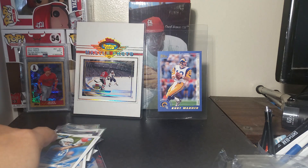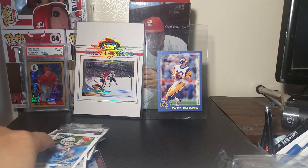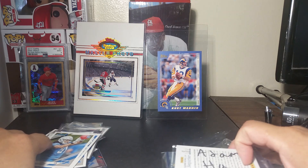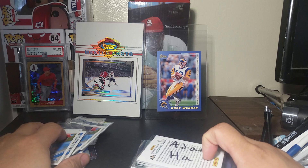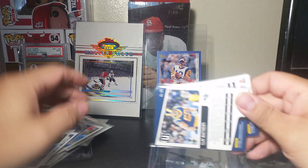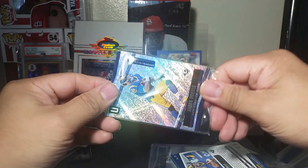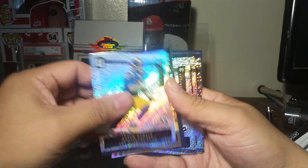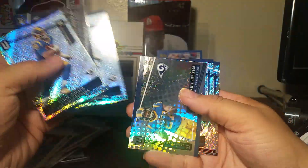Number two is also from a Facebook group break. This is a half case of 2019 Panini Unparalleled - I took the Jets and the Rams. This year Unparalleled is very nice looking, very shiny. Aaron Donald, Daryl Henderson - a bunch of base.